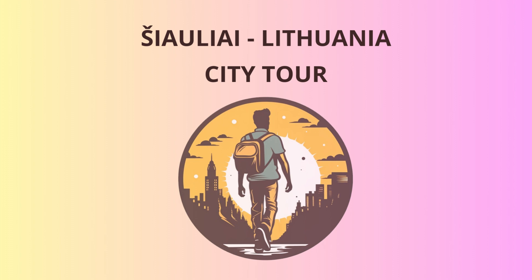Our first stop is the heart of Šiauliai, the iconic Vilnius Street. Stroll along this lively pedestrian street, lined with quaint cafes, shops, and colorful buildings. It's the perfect spot to experience the vibrant local atmosphere and snap some Instagram-worthy photos.